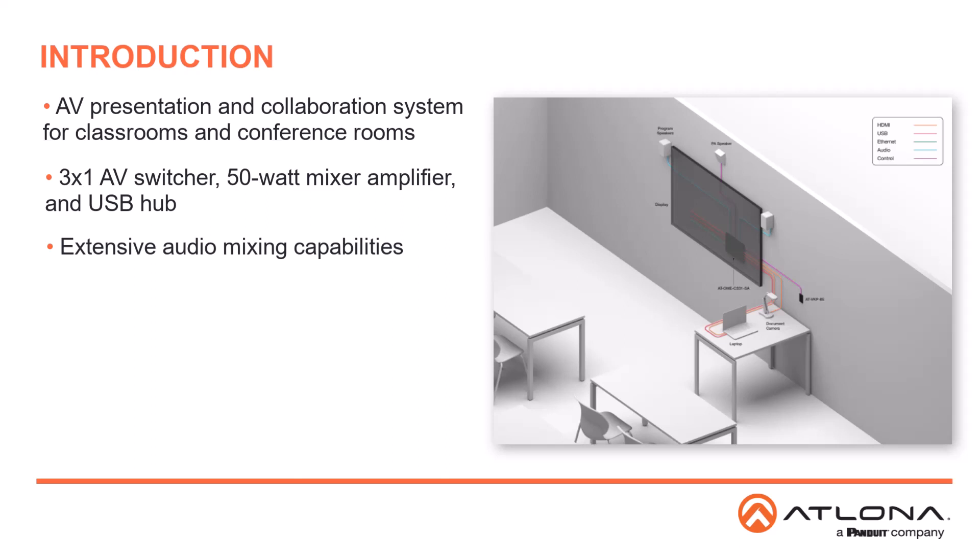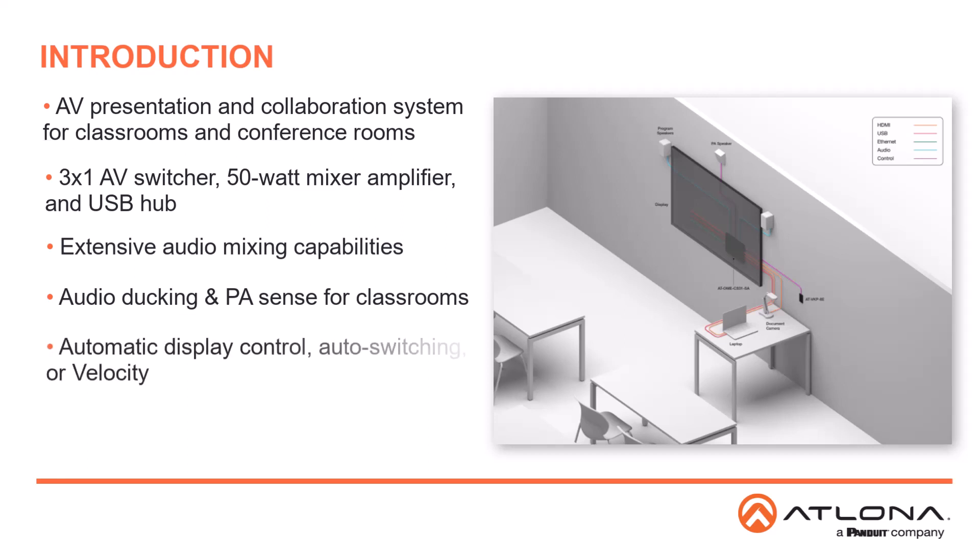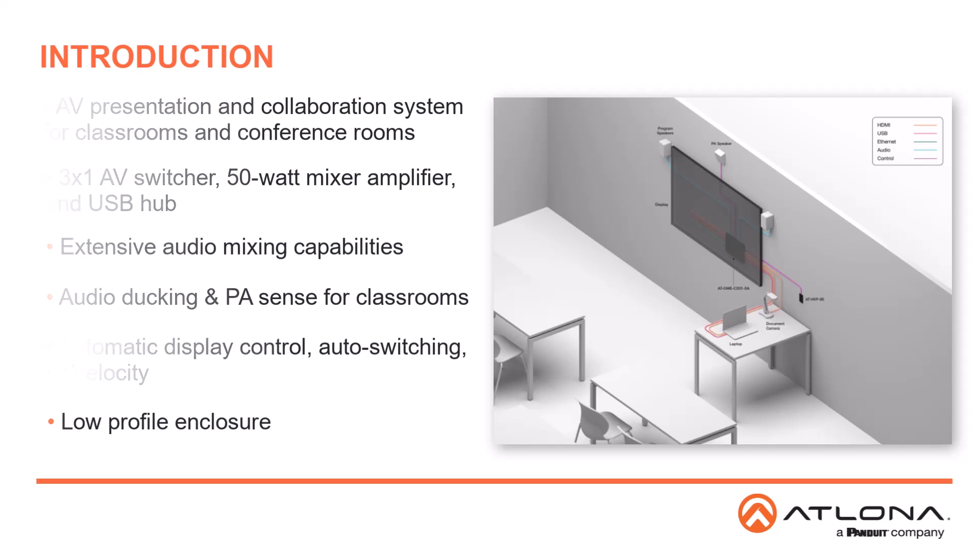The OME CS31 models include unique capabilities intended for classroom applications. Ducking lowers program audio levels when the teacher speaks into a microphone connected to the balanced line input. PASense mutes the output when activity is detected on the public address system. Both features ensure important lesson material and announcements are heard clearly. System operations can be automated based on activity with automatic display control and auto-switching, or you can interface with a Velocity control system. A low-profile enclosure allows the switcher to be mounted behind a display or under a desk or table.